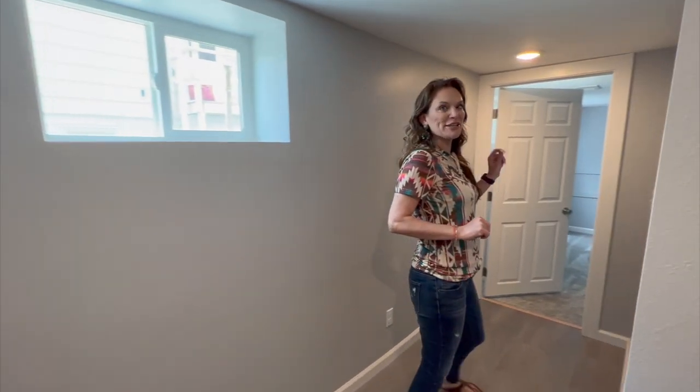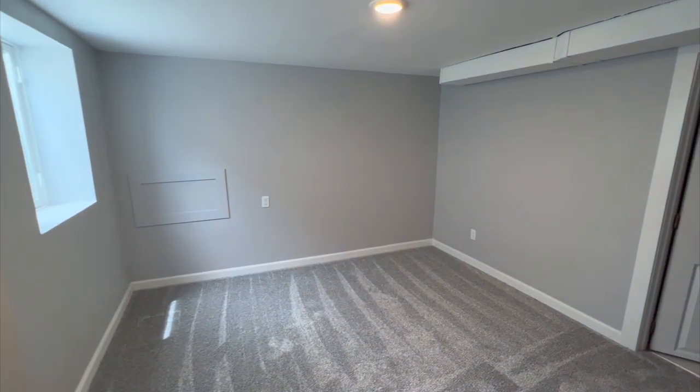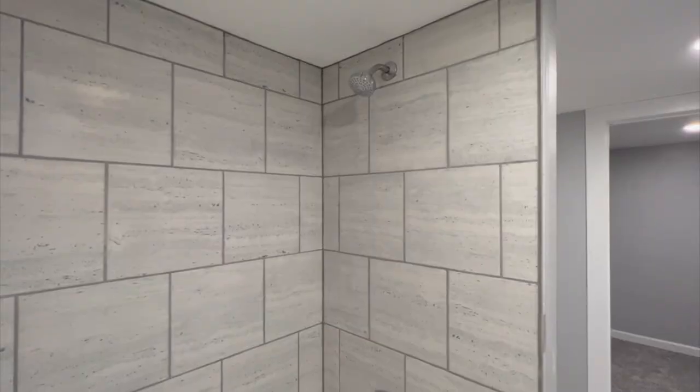Right over here is a master suite — another thing we don't see much in a home at this price. The master bathroom is super spacious and has a large walk-in closet that you're going to love.